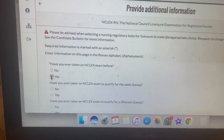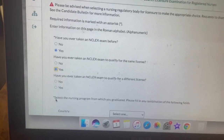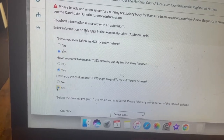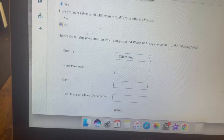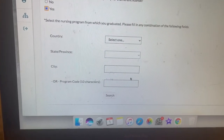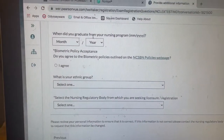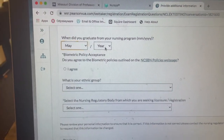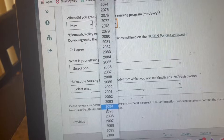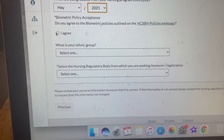There are some things I might have to not show you guys. 'Have you taken the NCLEX exam before?' — yes. 'Have you taken the NCLEX exam to qualify for the same license?' — yes, because this is the second time I'm registering. 'Have you ever taken an NCLEX exam to qualify for a different license?' — yes, because I got my LPN license. Then right here you fill in your city, state, or school code, which I'll have to look up on my phone. Then you put in when you graduated — I just graduated in 2021. Then agree.